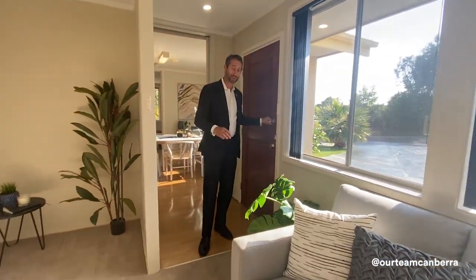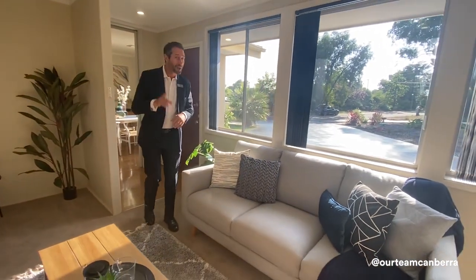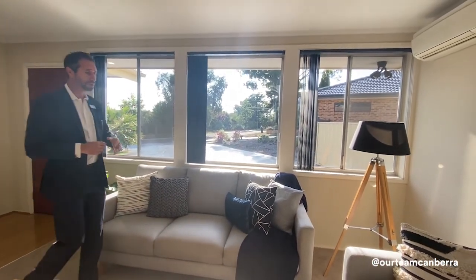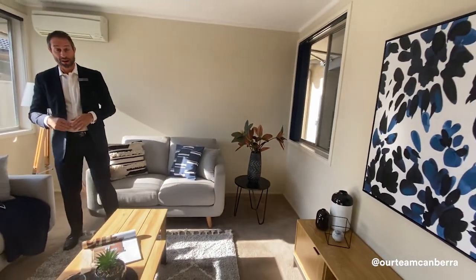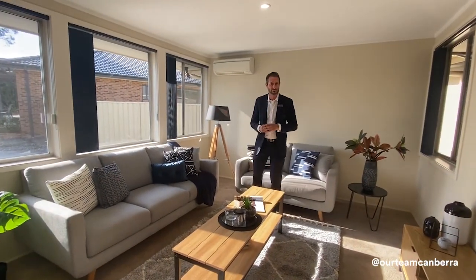Welcome to the internal. This property is set fully on a single level with a segregation of formal and informal living areas. We're in the formal living space at the moment. What I love about this room is the sun that just streams in through these windows — a whole wall of windows. Plus if you spin around we get another window that looks out into the rear yard. You've got a wall-mounted reverse cycle air conditioning unit, however the house has full ducted air conditioning throughout. They've also upgraded the lighting to LED lighting.